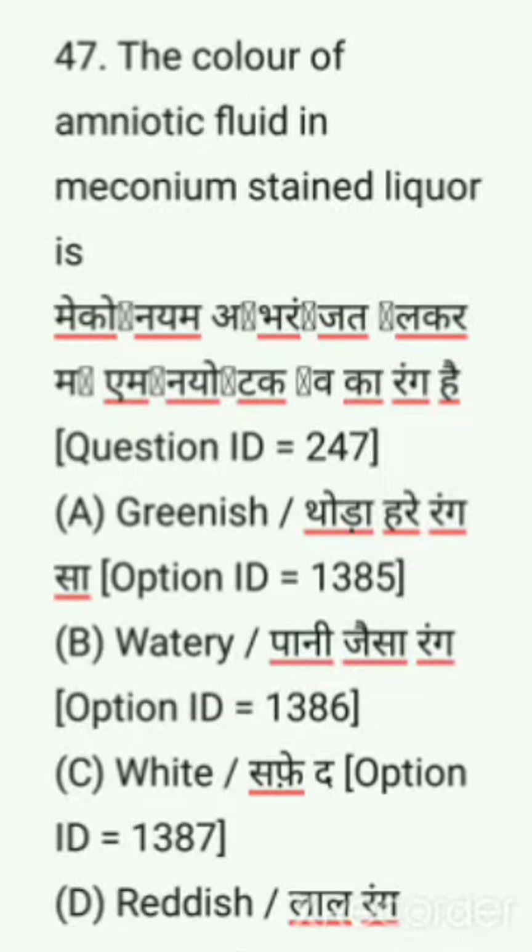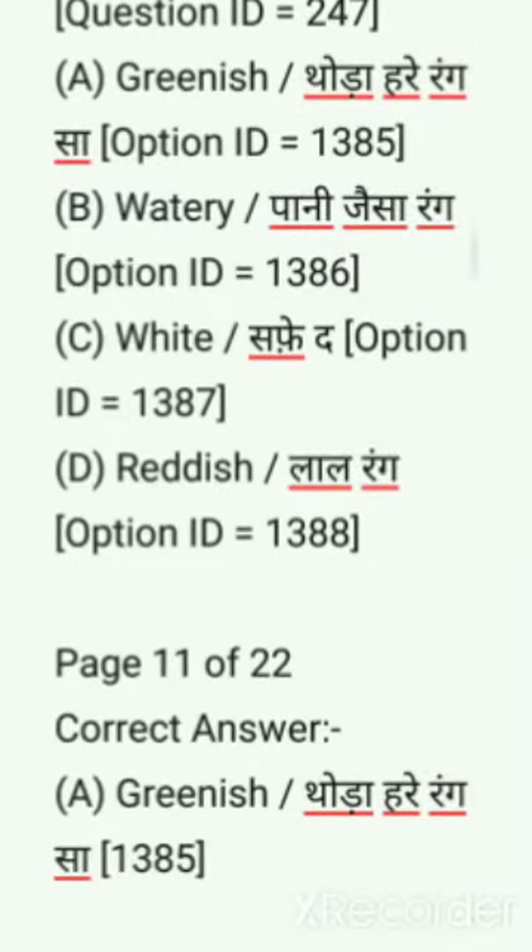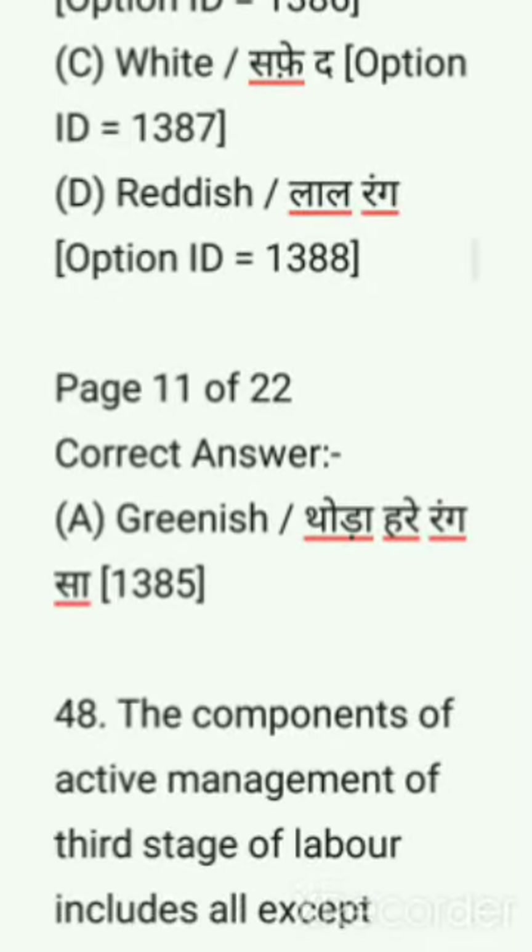Next question: The color of amniotic fluid in meconium-stained liquor is — options are: greenish, watery white, reddish. Correct answer is greenish.